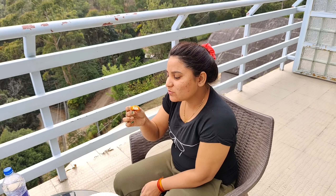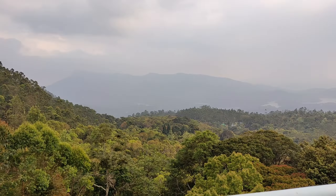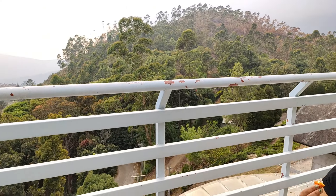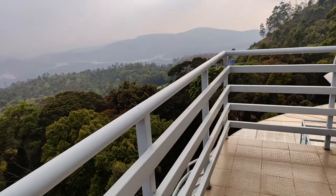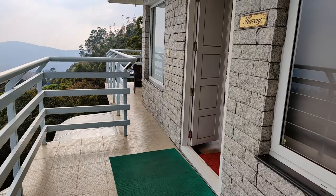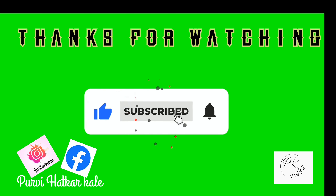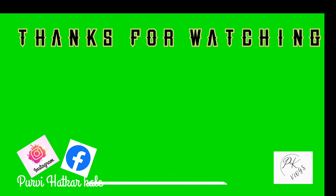I will tell you about the next vlog. Now it's 6 o'clock and I am here at the vlog. If you are new to my channel, don't forget to like, share, and subscribe.